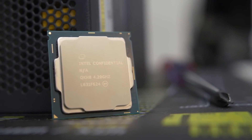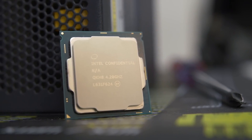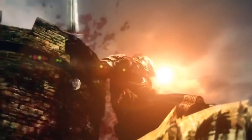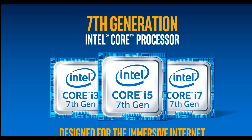Intel's 7th generation processors, aka Kaby Lake processors, just got sent to reviewers. And what a letdown. Probably I should have suspected it from the beginning, and probably to most of you it's no surprise that Kaby Lake isn't offering us any concrete boost in performance.